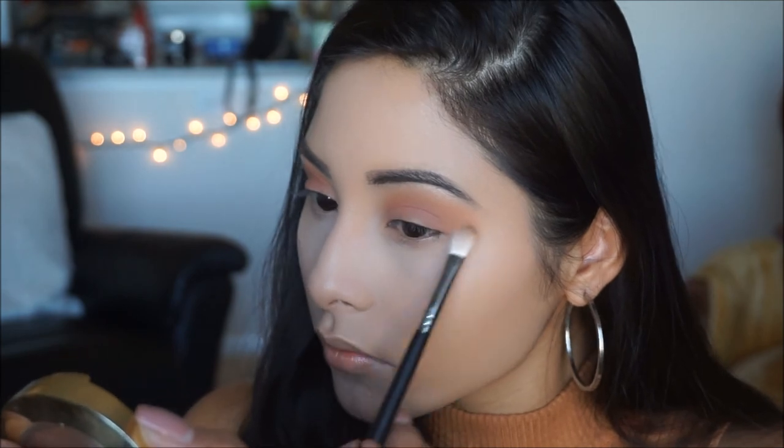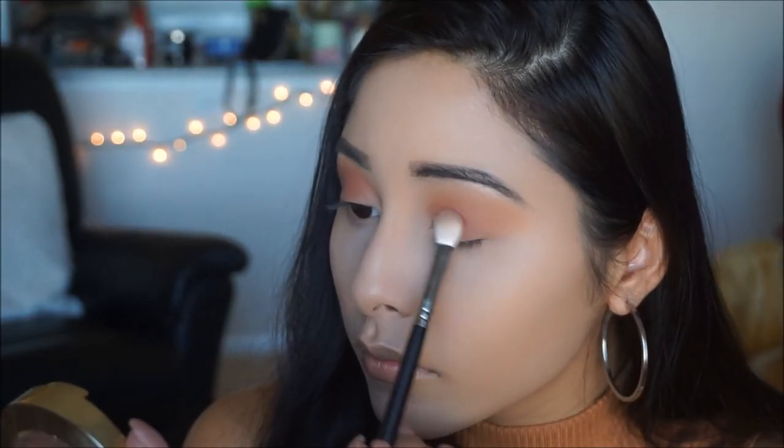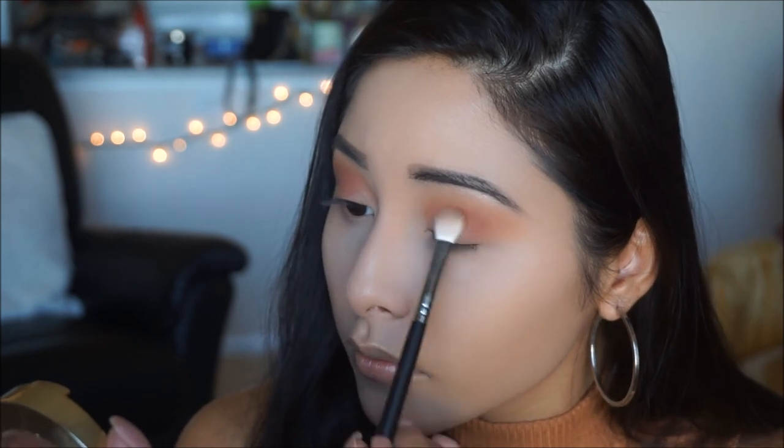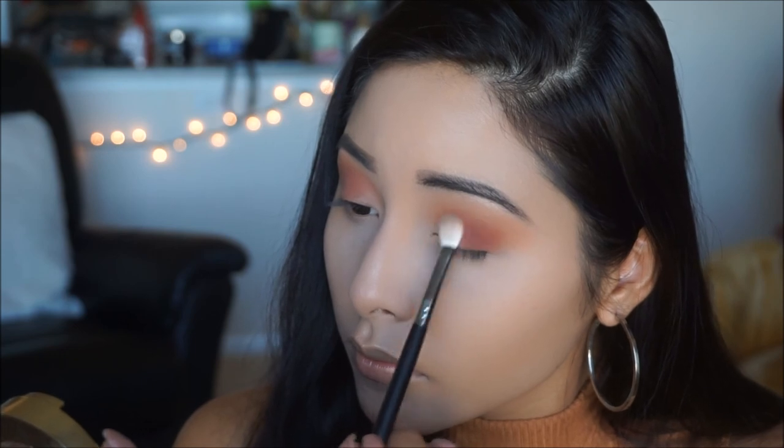The next color I'm picking up from the palette is called In the Zone. It's also a maroon reddish tone but a little deeper and more red. I'm concentrating this on the center of the lid and then dragging it down to the lash line.